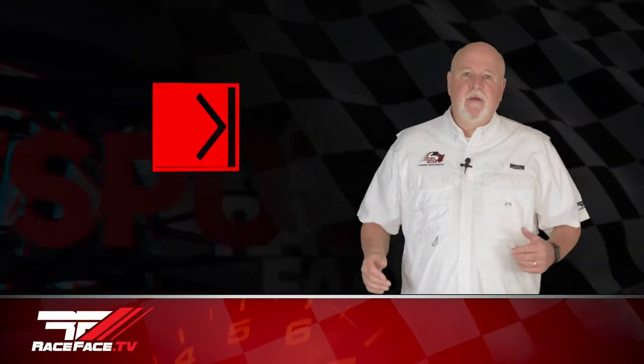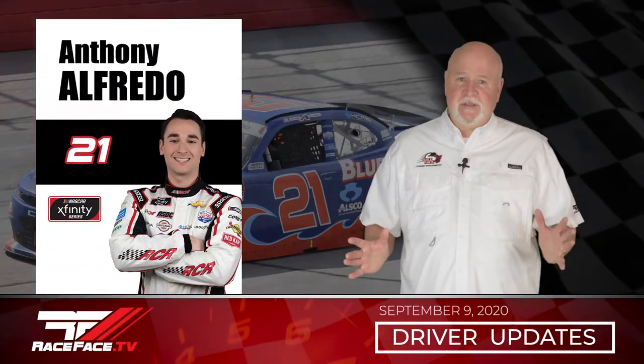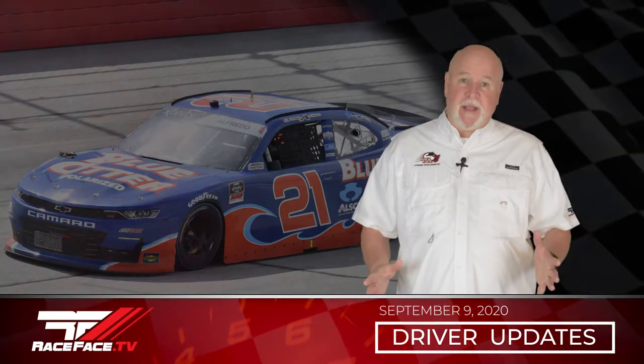Hello everyone, I'm Rod Wertham and welcome to this episode of Race Face Driver Updates. Anthony Alfredo was at Darlington Raceway for the NASCAR Xfinity Throwback Weekend sporting a Kevin Harvick RCR paint scheme from 2006.